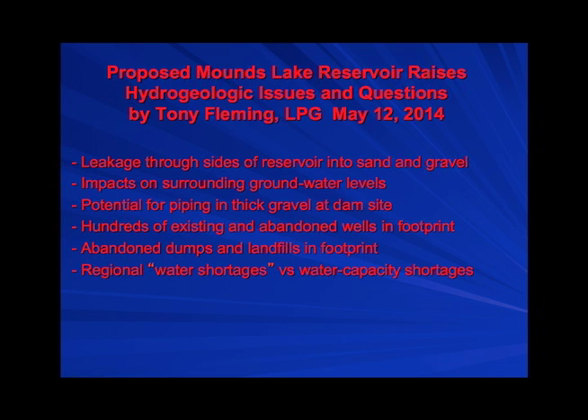There is significant potential for this reservoir to function like a leaky bathtub. Because unlike the other central Indiana reservoirs, this reservoir site is not all in tight glacial till. Most of the walls are sand and gravel. How many people here get their water from a well? A lot of you. What do you think that well's made in? It's made in sand and gravel — very permeable stuff.